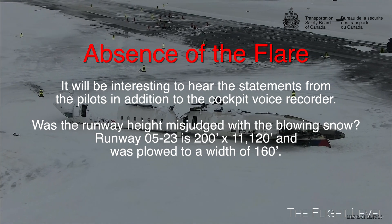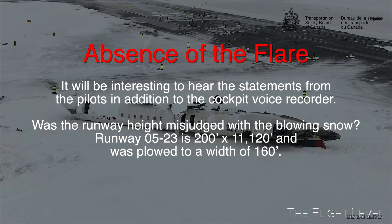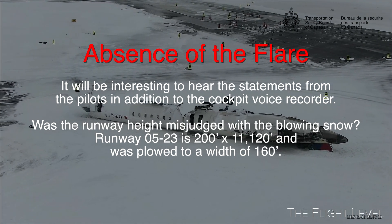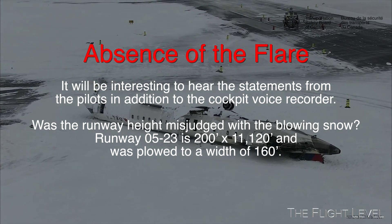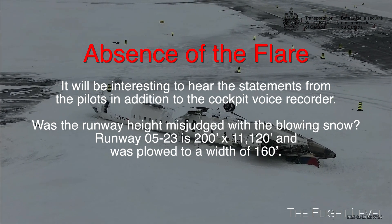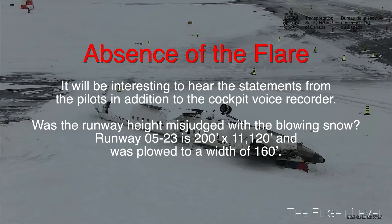Recordings from the cockpit voice recorder may add insight as to why there was no attempt to flare the aircraft when 20 to 30 feet above the runway. Was the height above runway 23 misjudged with the blowing snow conditions?